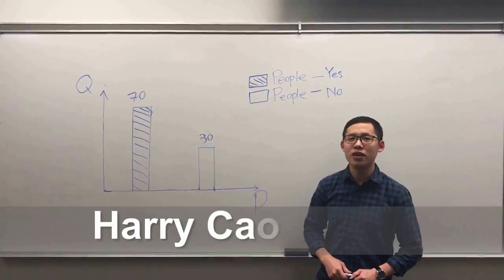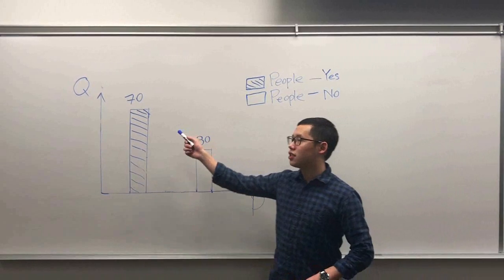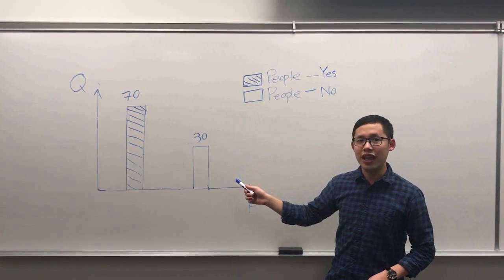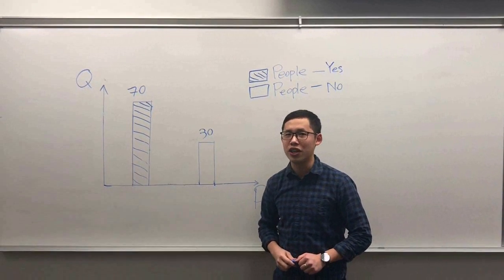Hi, I'm Harry. From our survey, we asked 100 students who study at Great McEwen. There are 70 students who use a screen protector, and the other 30 don't use one. This means the screen protector market has pretty powerful potential in the future.